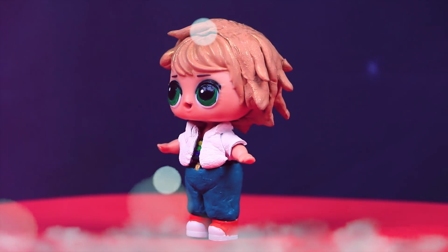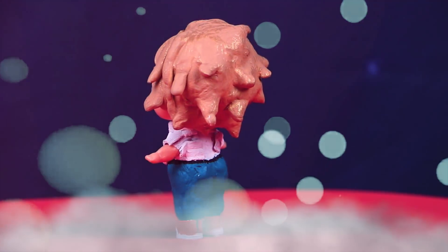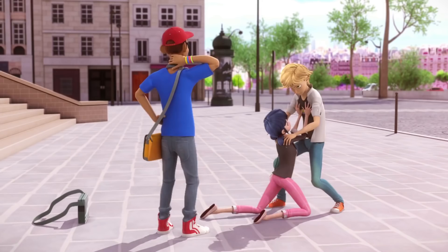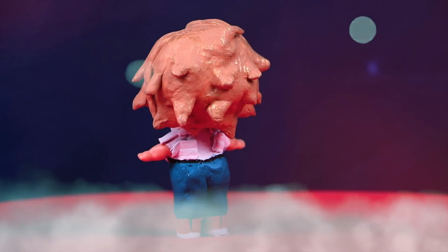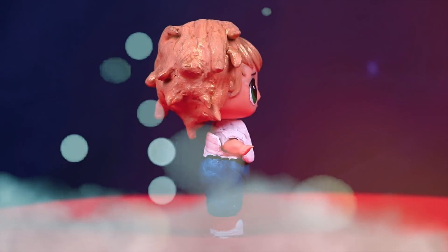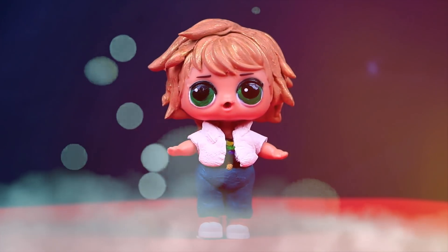And here's Adrien, guys! He is the most popular boy in the whole school — even Marinette has a crush on him! He is super cool and super brave too — he is an awesome superhero! This LOL doll looks super awesome as Adrien! Did you guys like it?